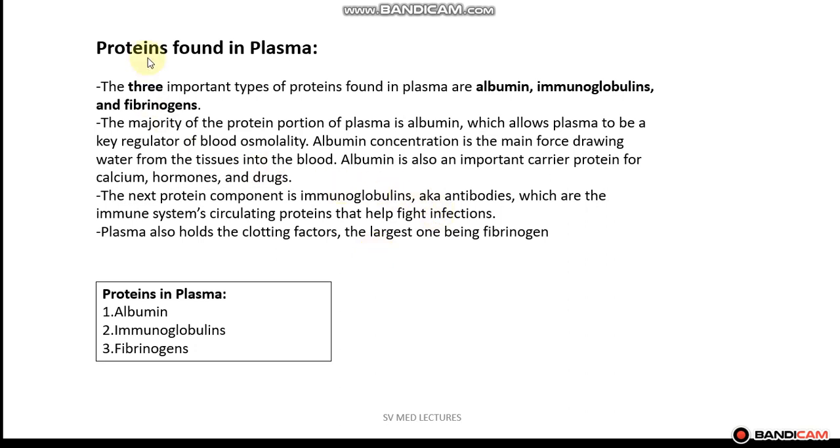When taking a look at the proteins found in plasma, there are three important types: albumin, immunoglobulins — also known as antibodies — as well as fibrinogen. The majority of the protein portion of the plasma is albumin, which allows plasma to be a key regulator of blood osmolality. Albumin concentration is the main force drawing water from the tissues into the blood, exerting an oncotic pressure from within the blood vessels.